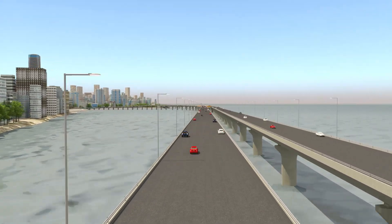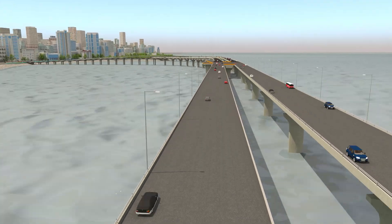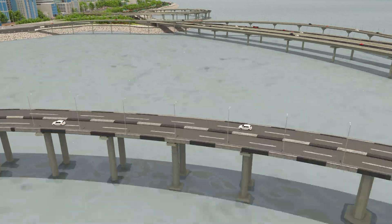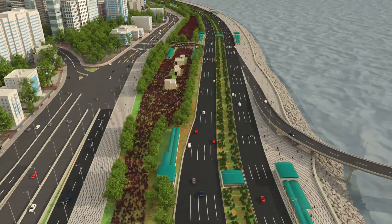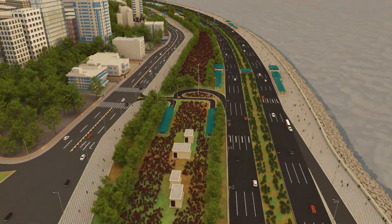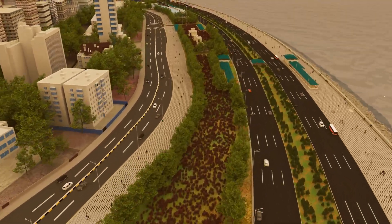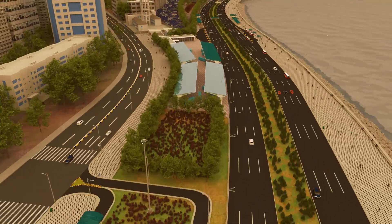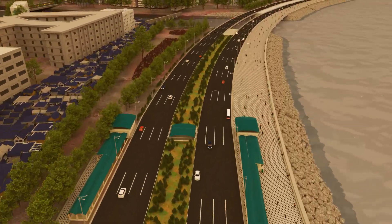Addressing the ever-standing need for rapid north-south surface transport in Mumbai, the Mumbai Coastal Road Project shall provide newly added green zones, recreational zones, parking lots, and reduced traffic density for busy South Mumbai roads. The HCC-HDC joint venture shall play a key role in the sustainable development of the commercial capital of India.